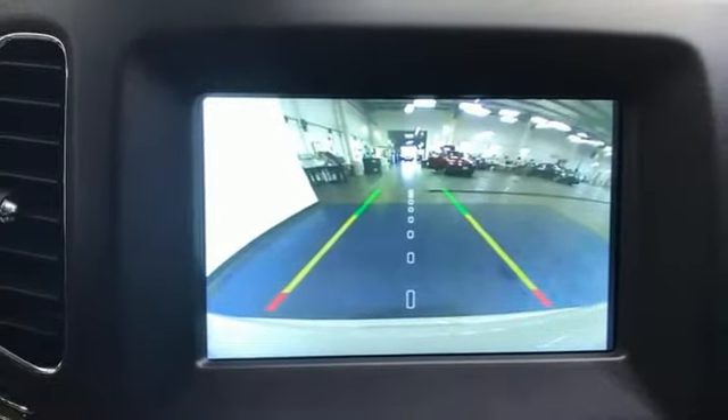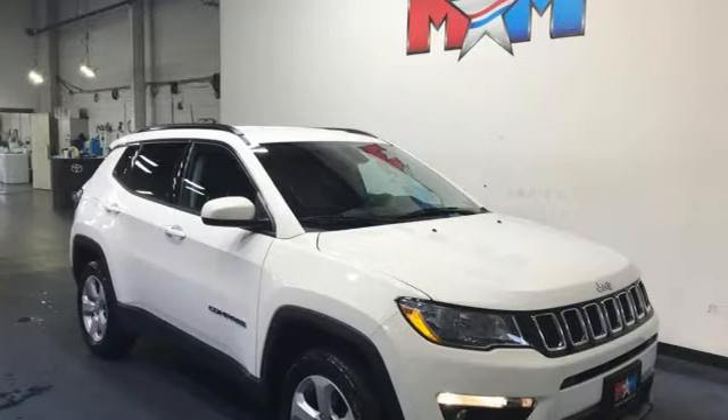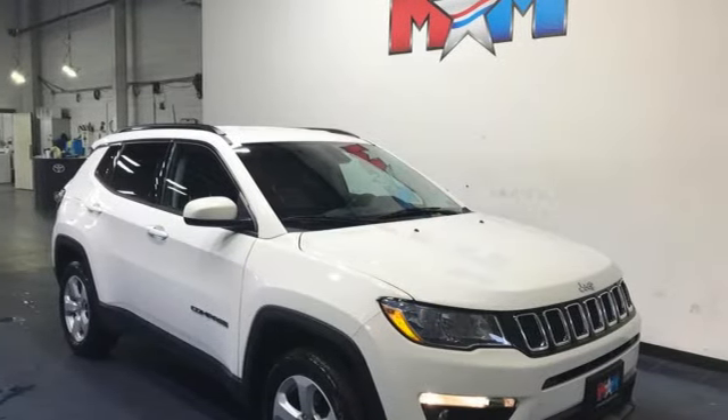Experience the Jeep life. Someone is going to drive this fantastic vehicle off the lot. It should be you. Test drive it today.